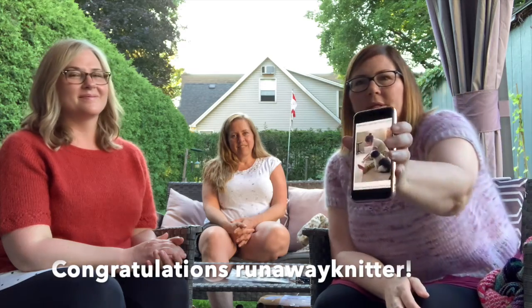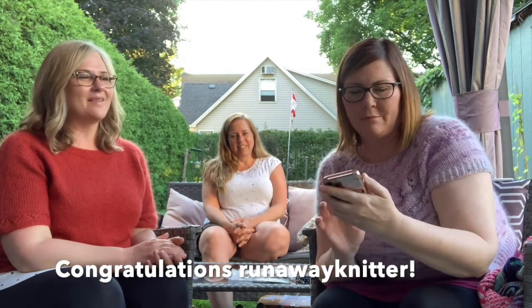Thank you, everybody, for participating — it was so much fun, it was amazing. We also draw every month from our pet photo and stories thread, and we gift the winner a pattern of their choice. The winner this time is Runaway Knitter, who posted a cute photo of her little dog Ringo — he's helping to block a project. Such a good helper! Congrats, everyone — so exciting.